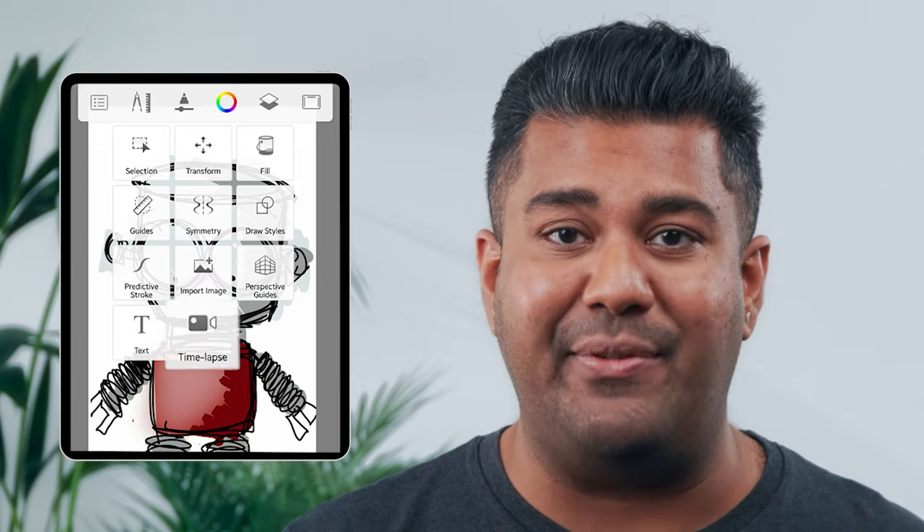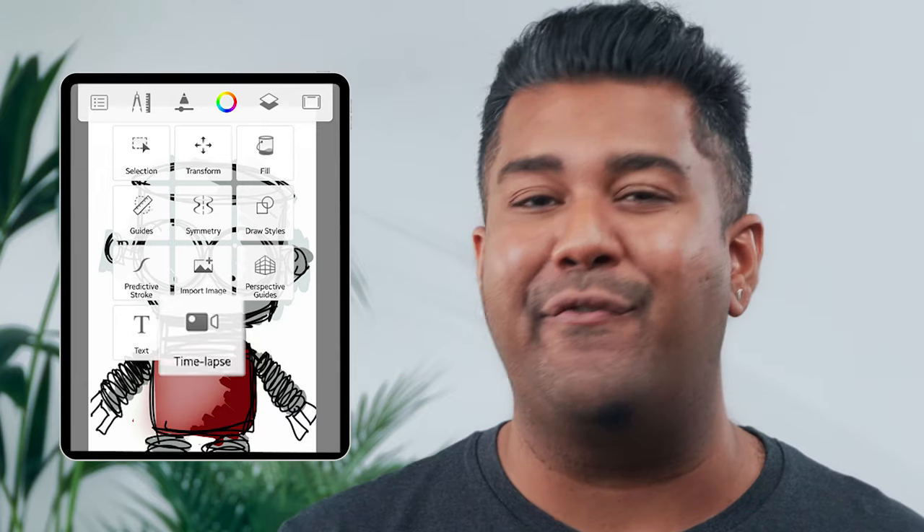Plus, it gives you a time-lapse feature to record your work into a video for social media. Sketchbook is free and works with both iOS and Android devices.